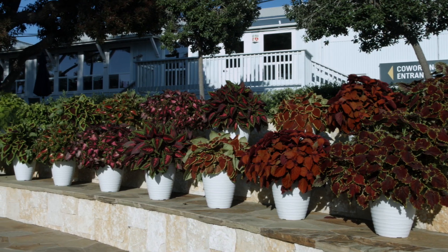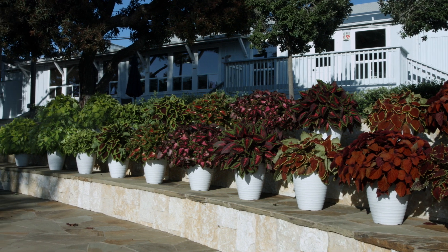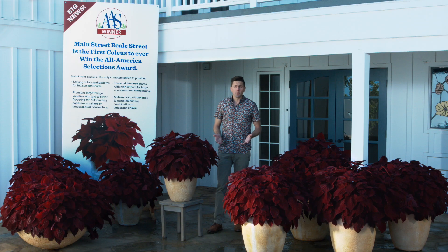We now have 16 varieties in the Main Street line with very dramatic foliage, different colors and contrasts that are going to be perfect to add into landscapes and container gardens.